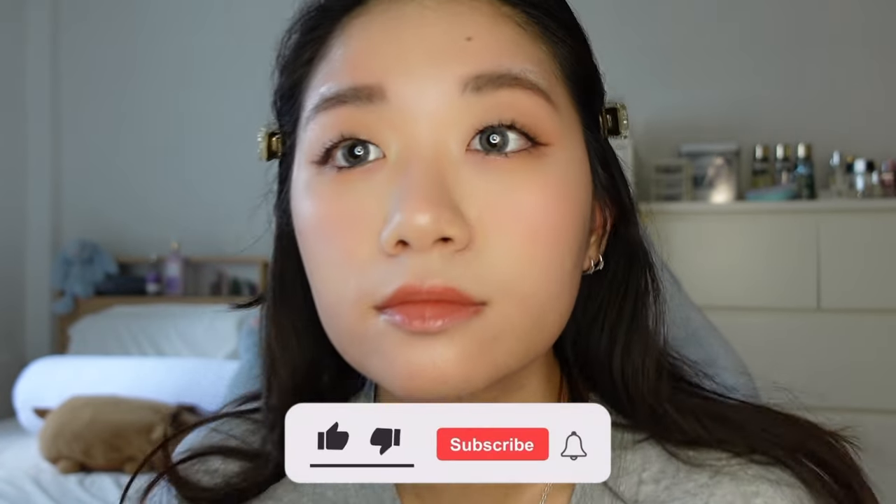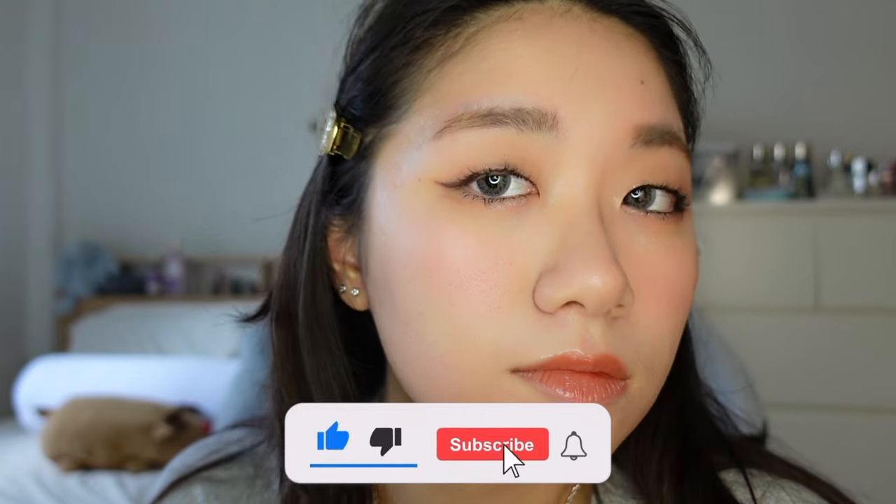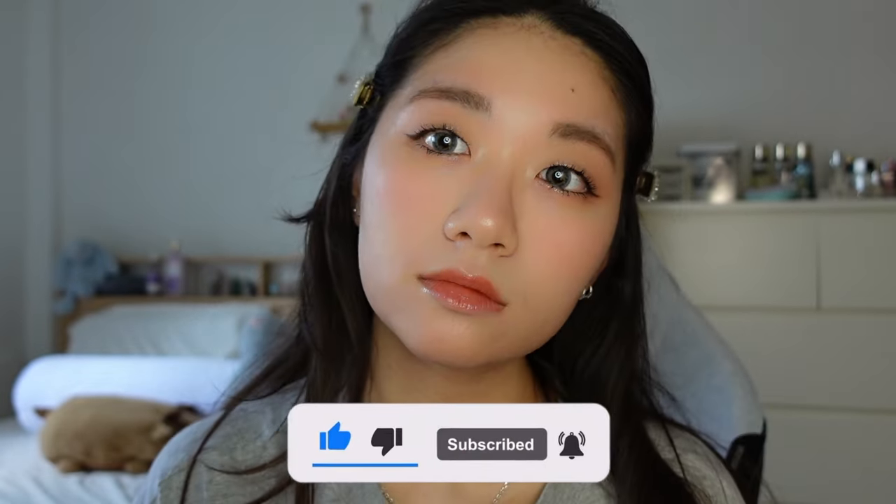That's it for today's tutorial. I hope you enjoyed it. Let me know if you have tried this look and don't forget to give it a thumbs up and subscribe for more tutorials. I'll see you in my next video!